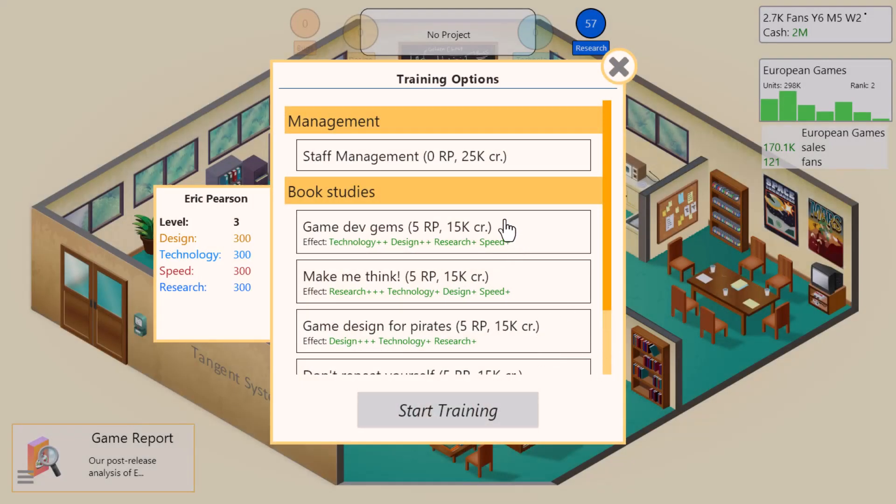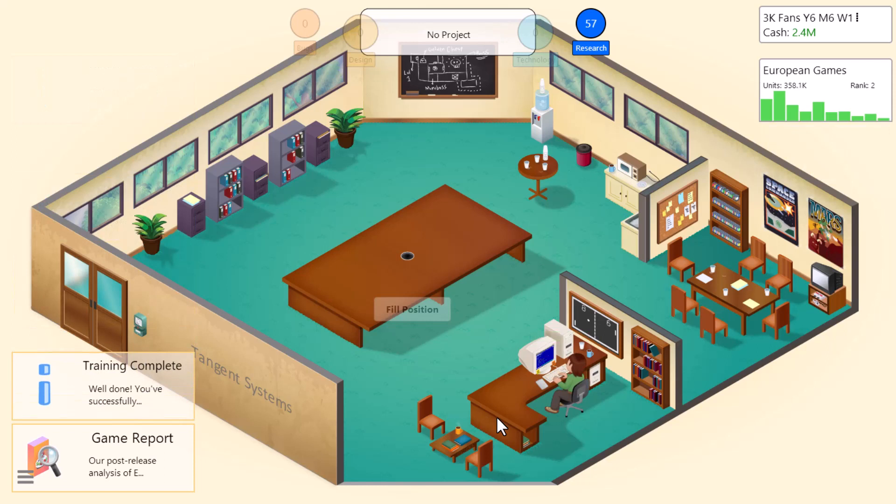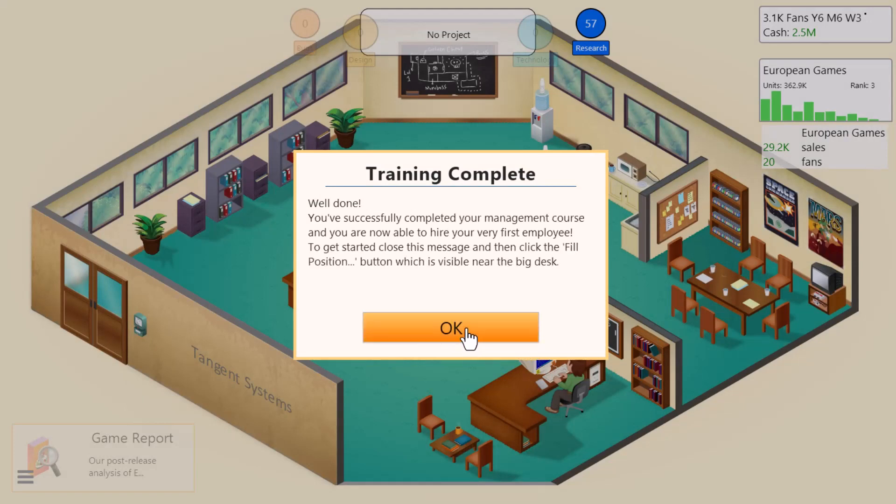Training on staff management. Now is where things get a little more serious, because we're no longer just one guy in a garage. We've got a fully-fledged office, and we're going to be managing staff. Basic training is done, and it's time to fill the position.